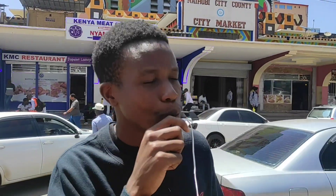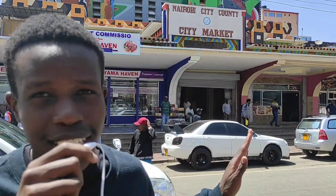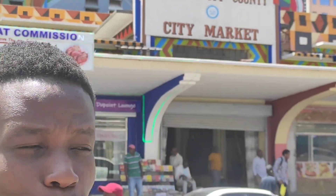Welcome back to my YouTube channel, it's Evans Rayola coming live and direct from the streets of Nairobi, Kenya. Today I'm here at Muindi Mbingu Street and I want to do a tour of the Nairobi City County Market. I hope you guys will enjoy this video — kindly consider subscribing, sharing, and commenting.